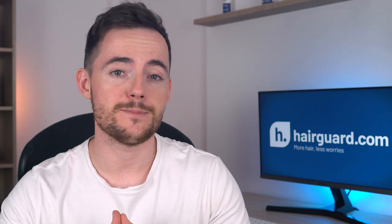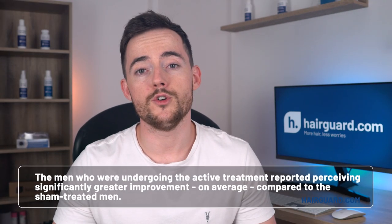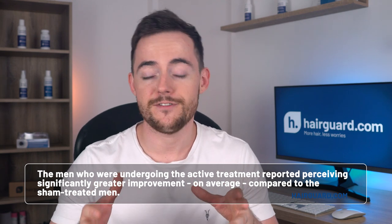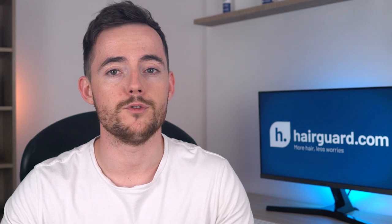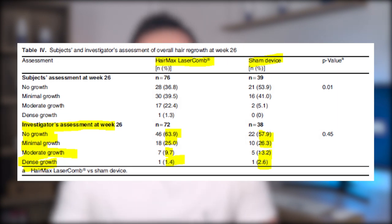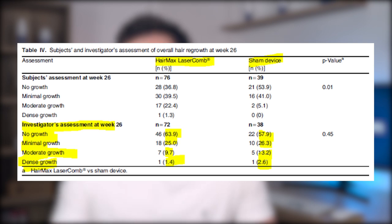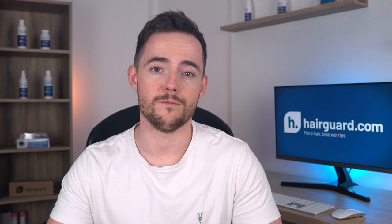The study also reported subjects' own assessments and the investigating doctors' assessments of hair loss. Men in the active treatment group reported perceiving significantly greater improvement compared to the sham group. However, expert doctors who blindly compared before and after photos saw no difference between the two groups. The percentages of men assessed as having no growth, minimal, moderate, or dense growth were similar across both groups — not statistically significant. Hair loss is a cosmetic condition, and expert doctors are best at assessing it. So while hair regrowth was statistically significant in hair counts, it was not enough to be obvious to the naked eye.